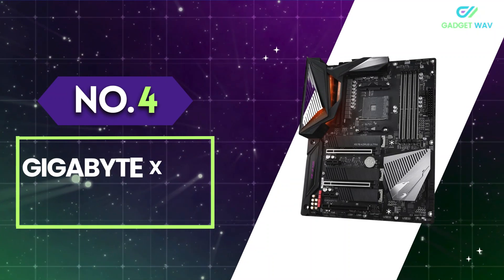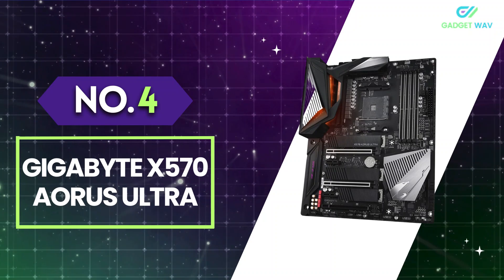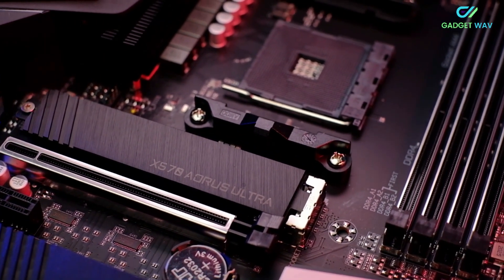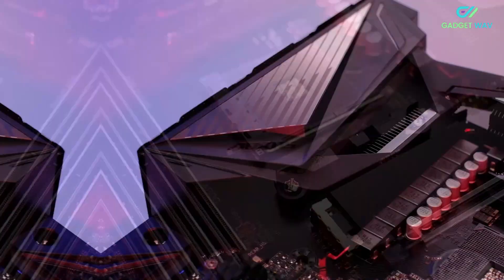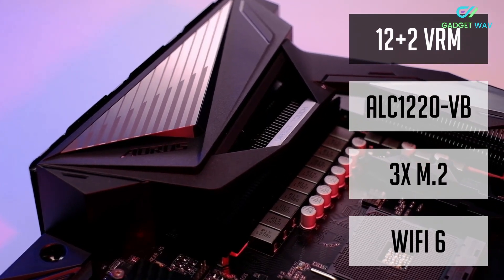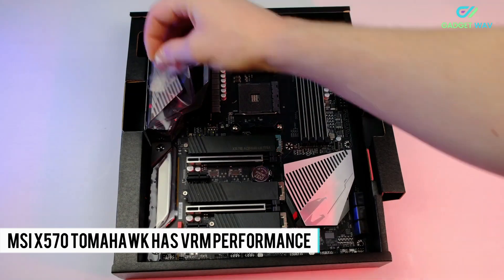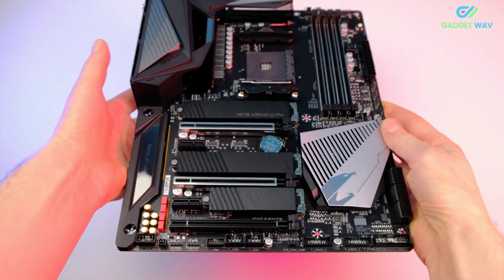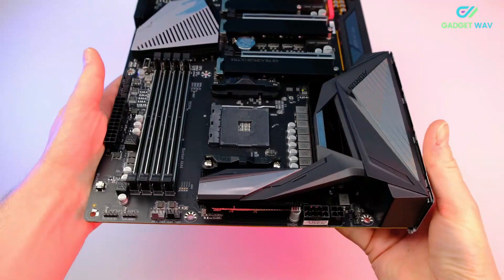Number 4: Gigabyte X570 Eris Ultra. There are considerably more options for those of you spending around $300, and none of them can be considered bad choices — which should be no surprise given this is a rather high price to pay for a motherboard supporting a mainstream socket. With that said, you should know the MSI X570 Tomahawk has VRM performance that can surpass many of these at a lower price point, so just make sure it's got the features you want, since it's still a mainstream-level offering.